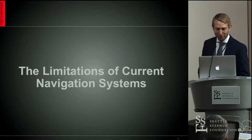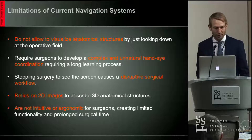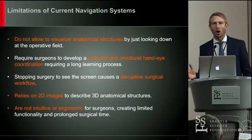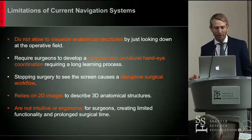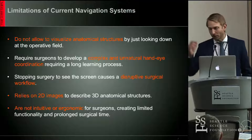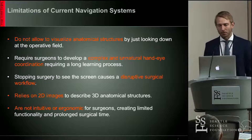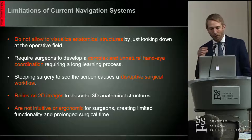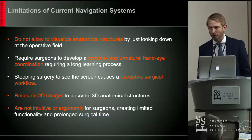The limitations of current navigation systems — the purpose of why we're discussing this. Currently, there's no way to visualize anatomical structures simply by walking up to the patient and looking down at them. There's complex and unnatural hand-to-eye coordination required when you're looking between the screen and the operative field. All of that adds up to a disruptive surgical workflow, and studies show that it not only adds to the complication rate but also fatigues the surgeon.